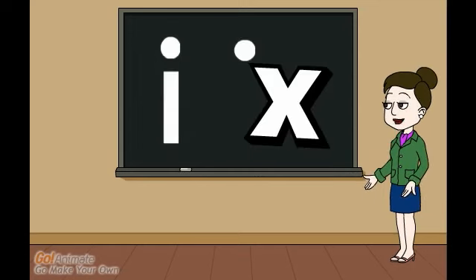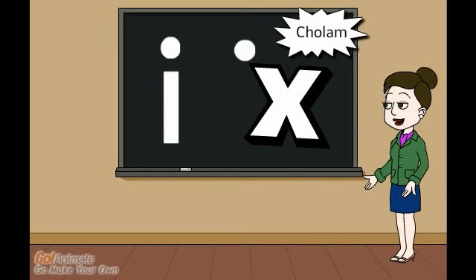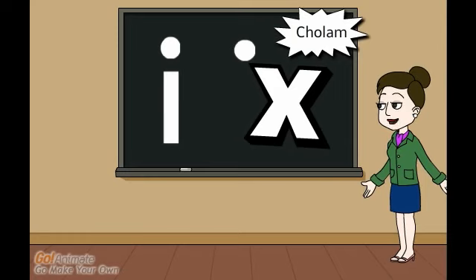Speaking of the sound "oh," there are a few ways to show that vowel sound. The cholam — this dot above the letter to the left side — makes an "oh" sound. You can find this dot on its own or over a vav.